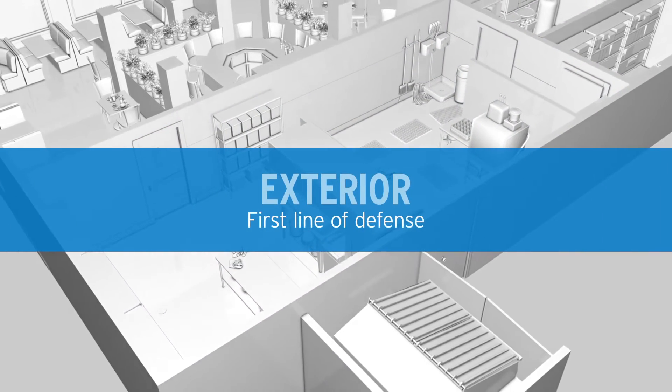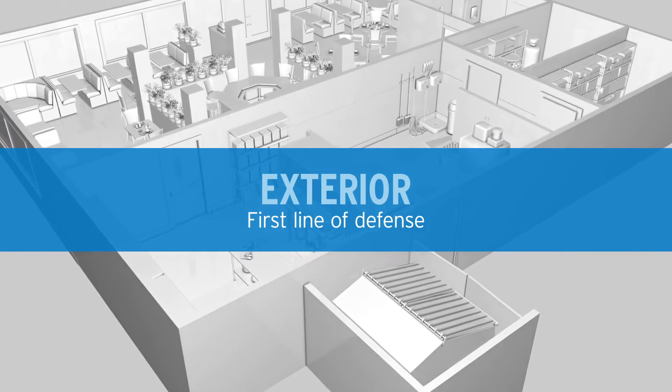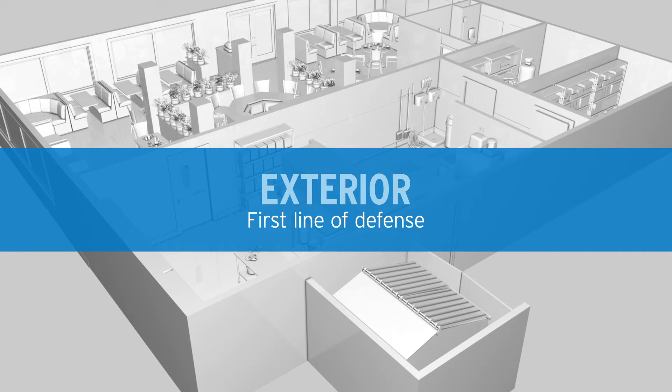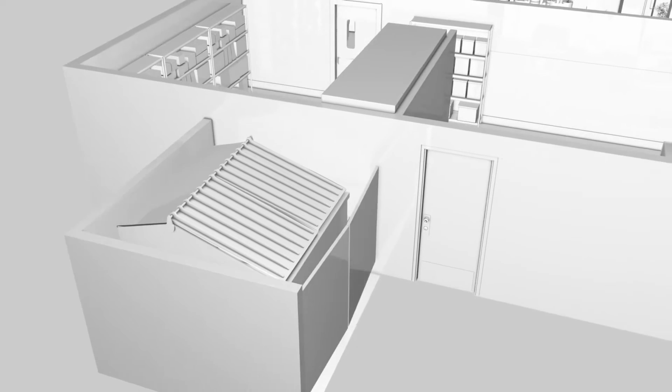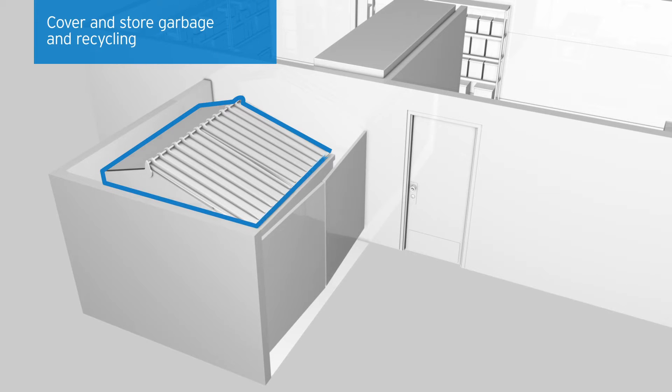The exterior is your first line of defense. Although small flies are interior breeders, it is important to be mindful of conditions on the exterior, working outside-in. To minimize conditions that may attract small flies, properly cover and store garbage away from the facility whenever possible.